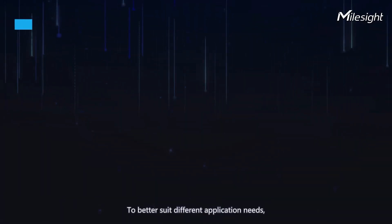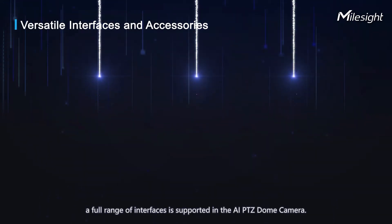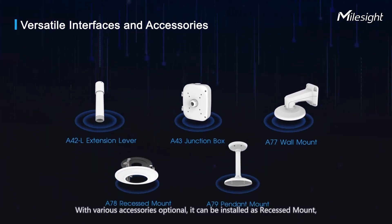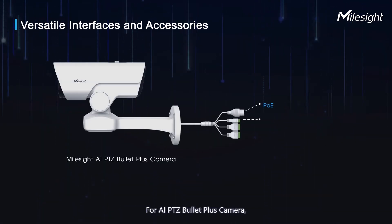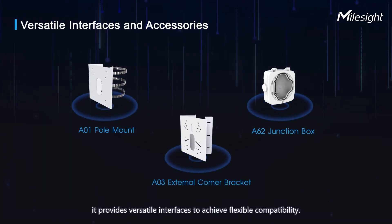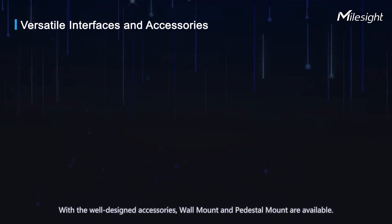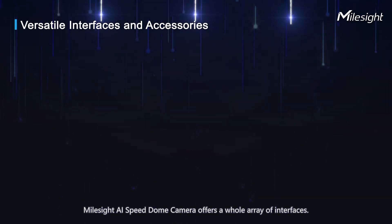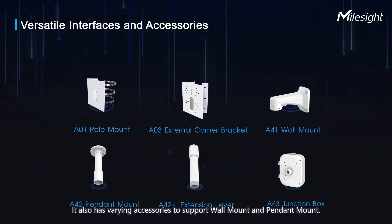To better suit different applications, a full range of interfaces is supported in the AI PTZ dome camera. With various optional accessories, it can be installed as recessed mount, pendant mount, and wall mount. For the AI PTZ Bullet Plus camera, versatile interfaces achieve flexible compatibility, with wall mount and pedestal mount available. The AI Speed Dome camera also offers a full range of interfaces with accessories supporting wall mount and pendant mount.